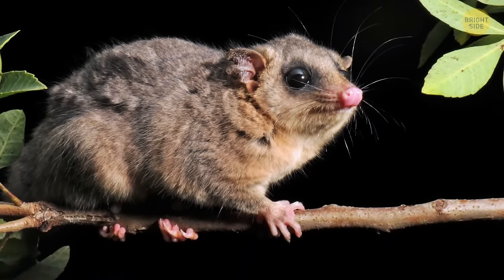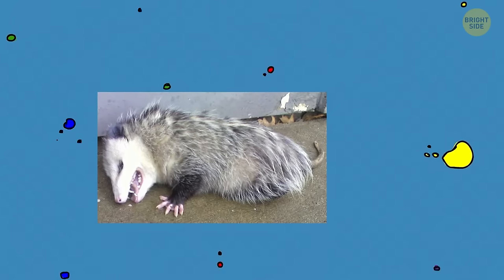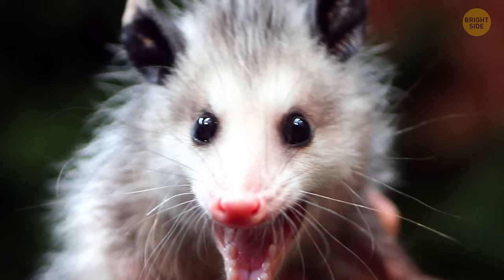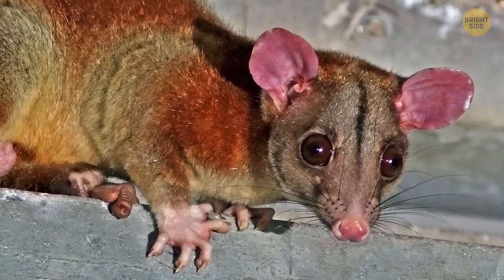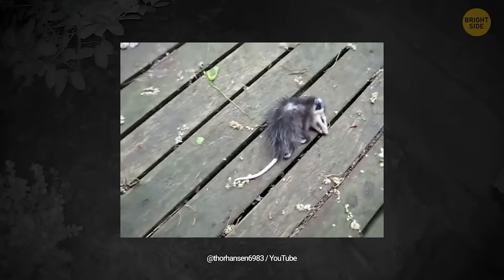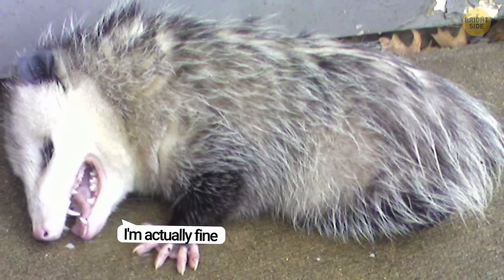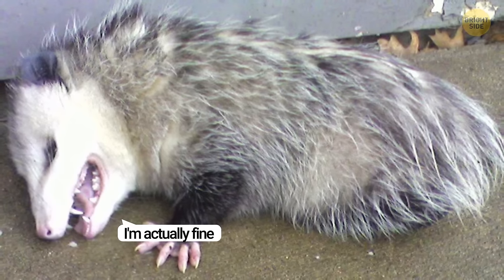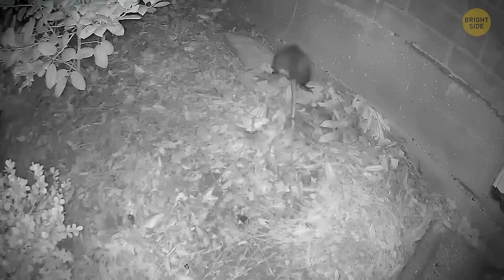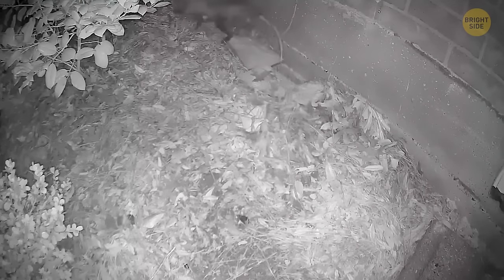Opossums are intelligent in a way — they're known for pretending to pass away when their life is threatened. When they face predators, opossums attempt to intimidate by showing their teeth, hissing, and growling. Yet when these tactics fall short, they resort to shutting their eyes, collapsing onto their side, and pretending to have passed away. To look more convincing, an opossum might drool, let its tongue hang out, and even excrete waste to enhance the illusion. Remarkably, opossums can uphold this state for several hours, waiting until they're confident the threat is gone.